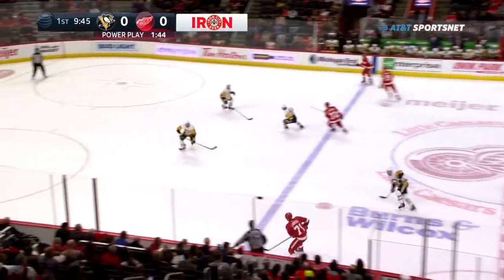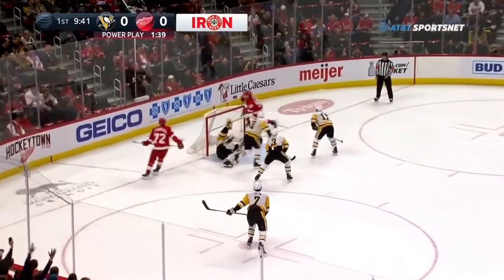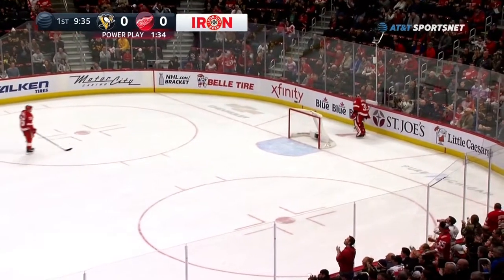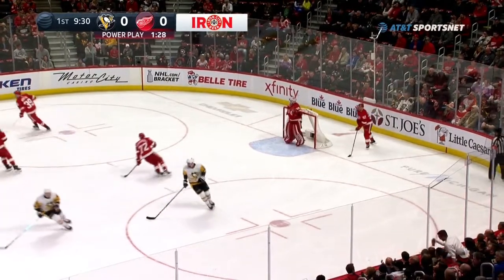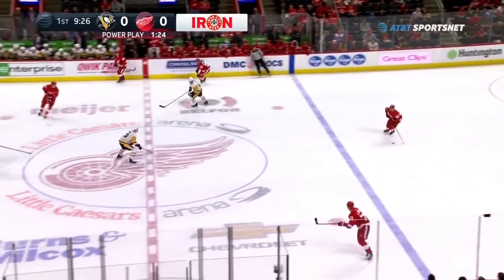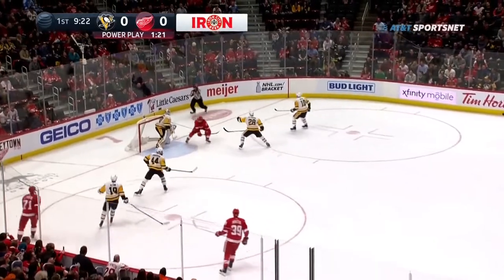Power play for the Red Wings, who went 2-for-5 on the man advantage against Boston the other night here in Detroit. It comes to Athanasiou — he shoots, and that's saved by Matt Murray! A remarkable stop by Bertuzzi at the side of the cage. That might be up for save of the year. They are stunned, absolutely stunned here at Little Caesars Arena, and I am stunned also. I can't believe it — I just witnessed with my eyeballs that save by Matt Murray.